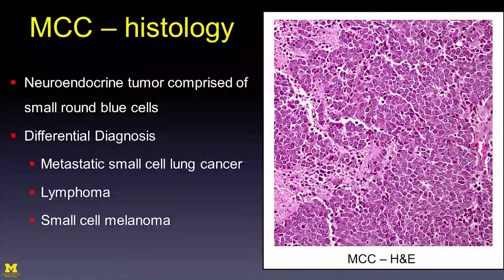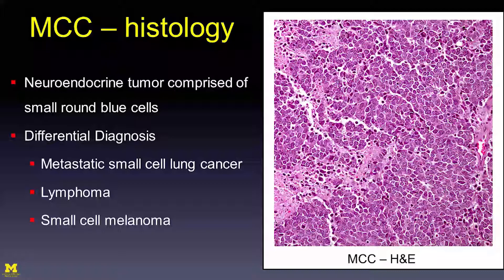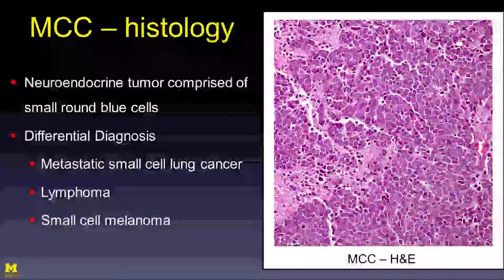What does this tumor look like on histology? It is a small, round, blue cell neuroendocrine tumor. The differential diagnosis includes metastasis from small cell lung cancer, lymphoma, and small cell melanoma. Because of this, immunohistochemical stains are always performed to confirm the diagnosis.